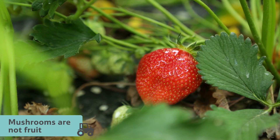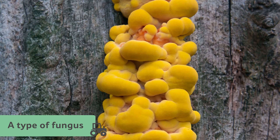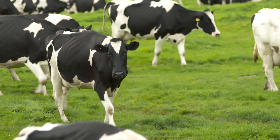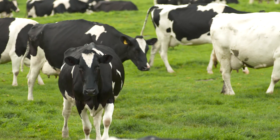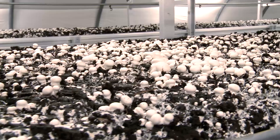Mushrooms are not fruit and they are not vegetables. In fact, they aren't plants at all — they are a type of fungus. A fungus is a different kingdom of organisms to animals or plants. There are many different types of fungi, but not all are as tasty as button mushrooms.